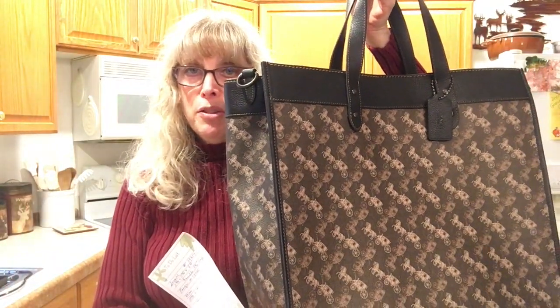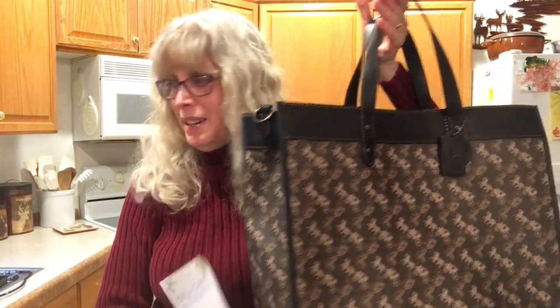Let me tell you the exact specifics of this bag. It is 40 centimeters, which is 15¾ inches in length. It is 14 inches in height and a whopping 8 inches in depth. Thank you so much for watching everybody. I hope you have a wonderful day. I love you guys — take care and happy shopping. See you soon.